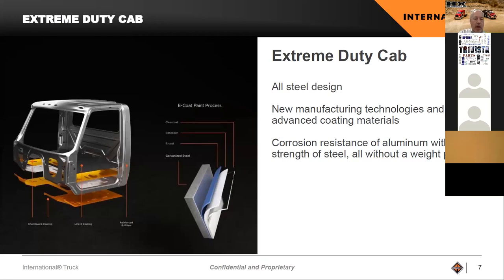Let's talk about extreme duty cabs. Through commonality we leveraged our current cab, but we have made improvements to meet the demands of the HX vocational market. It is a steel design with full galvanized 60G on both sides. We've added structural reinforcements in the B pillar and around the hinge area to strengthen the cab and ensure it meets all demands. We're also addressing and increasing our corrosion resistance with this cab.